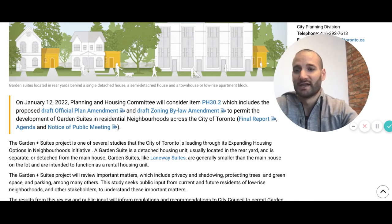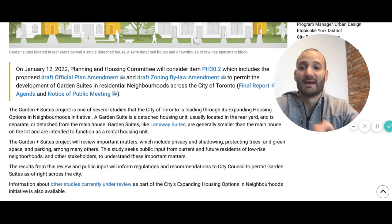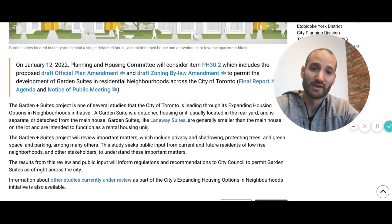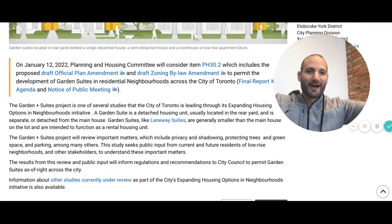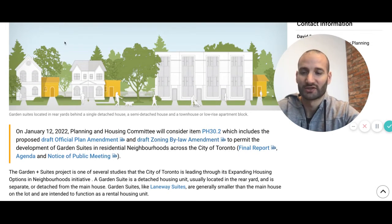The garden suite project is one of several studies that the city of Toronto is leading through its expanding housing options in neighborhoods initiative. A garden suite is a detached housing unit, usually located in the rear yard and is separate or detached from the main house. Garden suites, like laneway suites, are generally smaller than the main house and are intended to function as a rental housing unit — as a rental housing unit. They know they're going to be rental housing units.